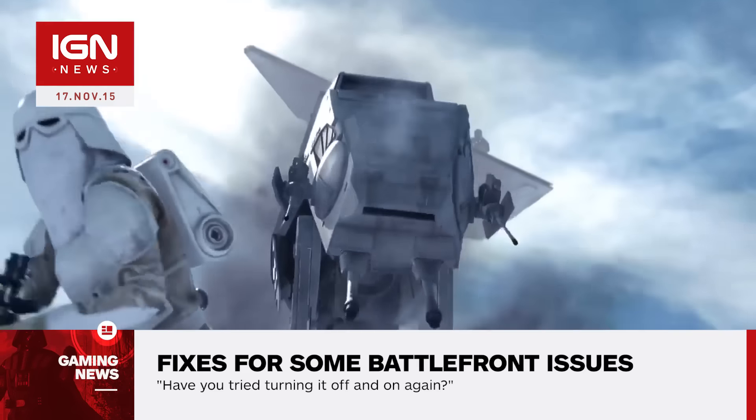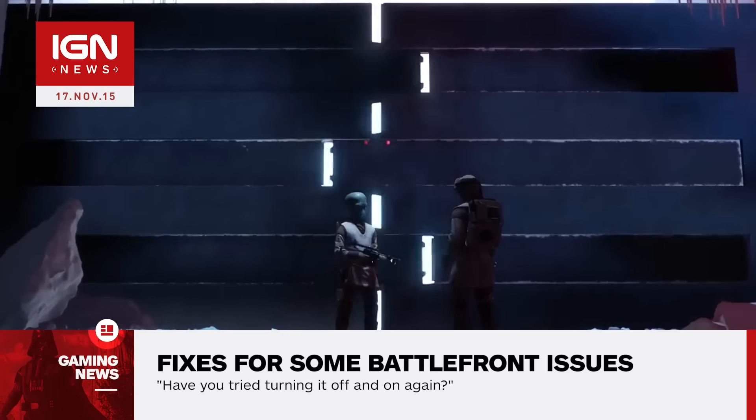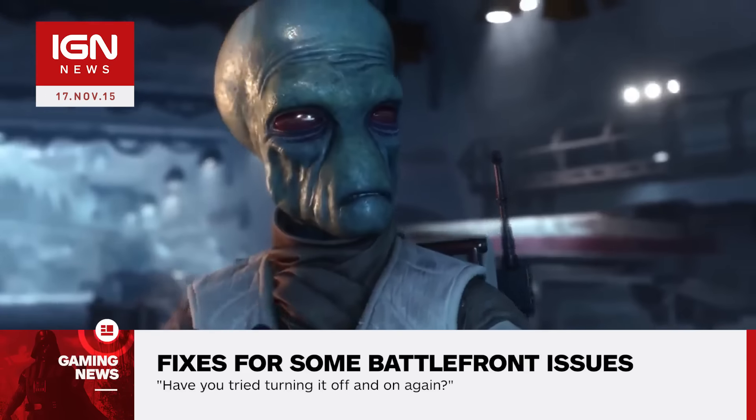To resolve this problem, Sony recommends you restore your licenses. The complete breakdown of the process for that is detailed on the PlayStation Support page.